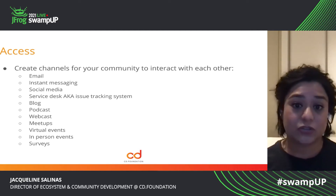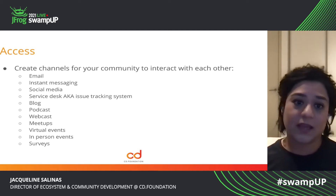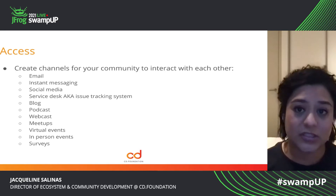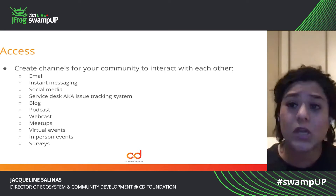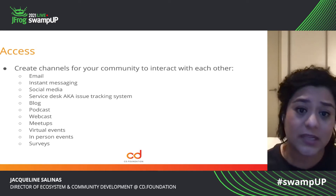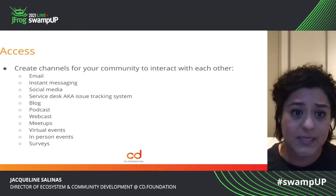And like I said, service desk — also known as an issue tracking system, whether it's GitHub, Trello, Monday — it doesn't matter. Just setting that up and letting people know how to create an account, how to submit an issue — all of that is very important. And we'll also cover this in documentation.